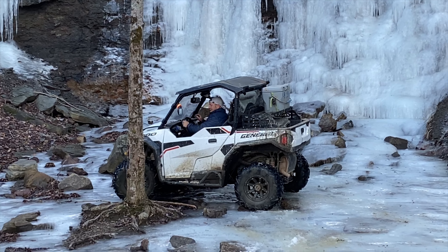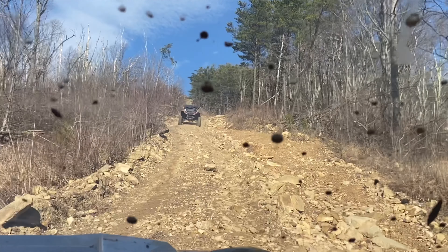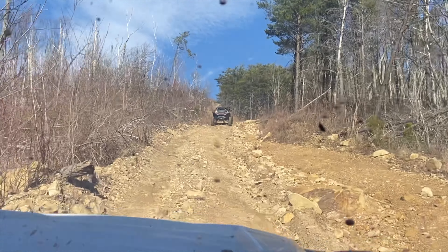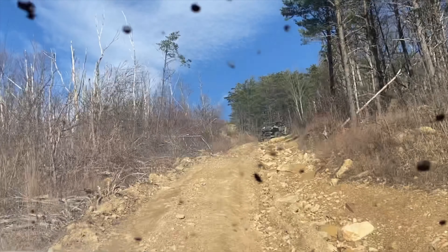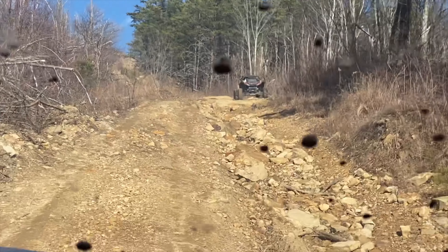This next part is a very steep incline. The camera doesn't do it much justice, but there's a lot of loose gravel, boulders, and a pretty steep incline, as you can tell by how much the engine's revving. But beautiful skies, as you can see — the weather really broke out for us and it was really great weather.